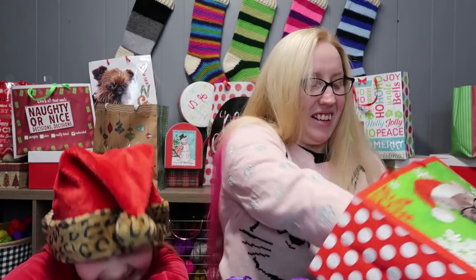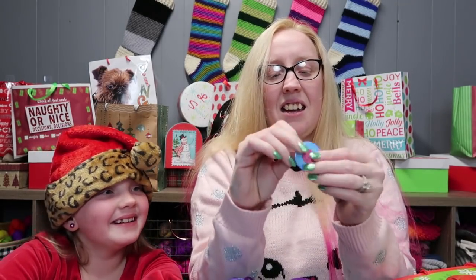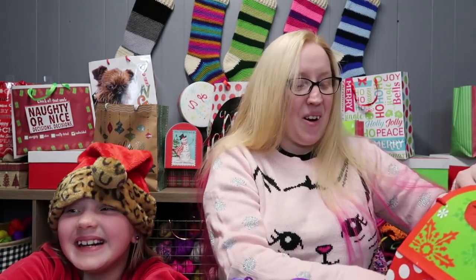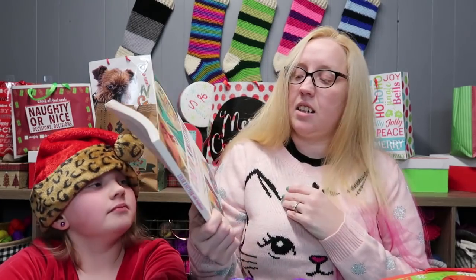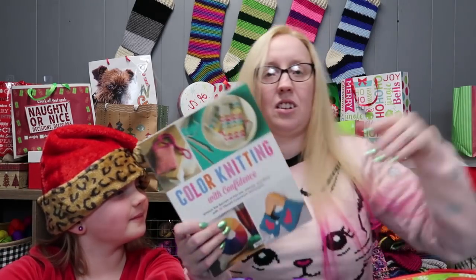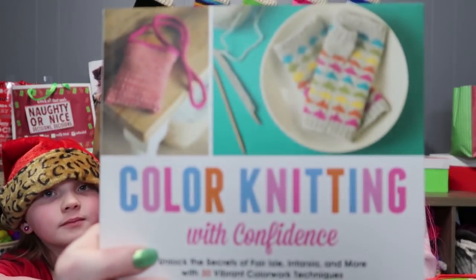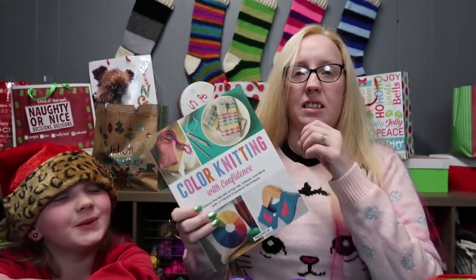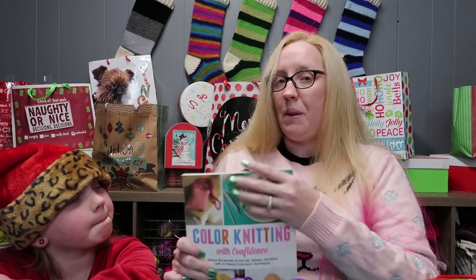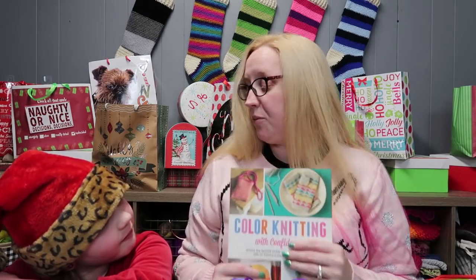You also get two skeins of Red Heart Super Saver in the color Grape Fizz. You also get two Proper Pineapple buttons — the Proper Pineapple button and the Yarn Connoisseur button. And now, if you are a crocheter and you don't like this book, pass it on to a friend who knits. It's a colorwork knitting book called 'Color Knitting with Confidence' — it's absolutely lovely. Somebody passed it on to me and I love it, but it's just sitting around not getting used.